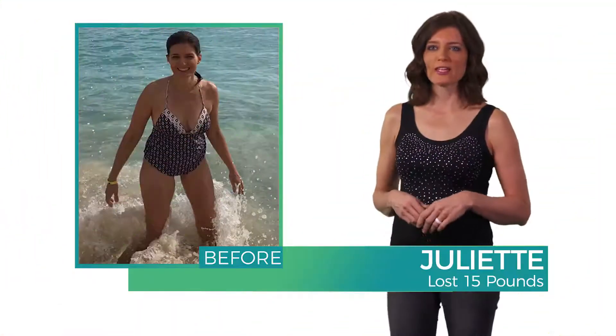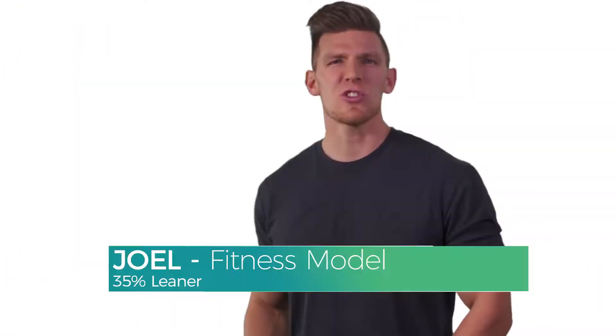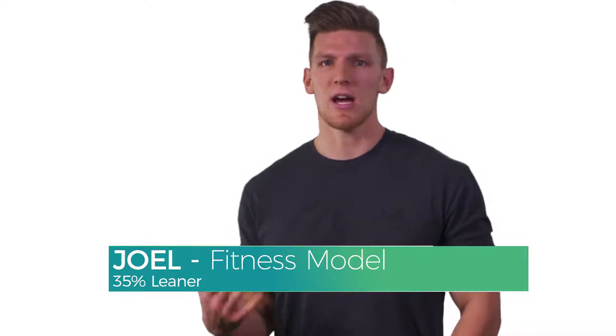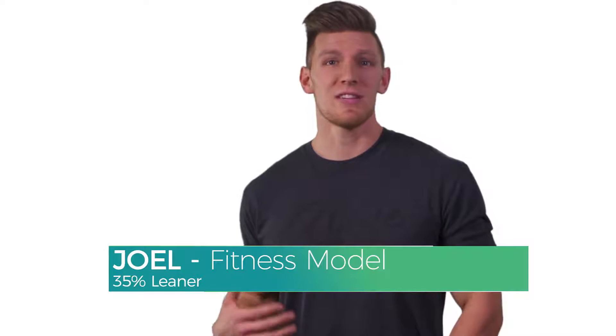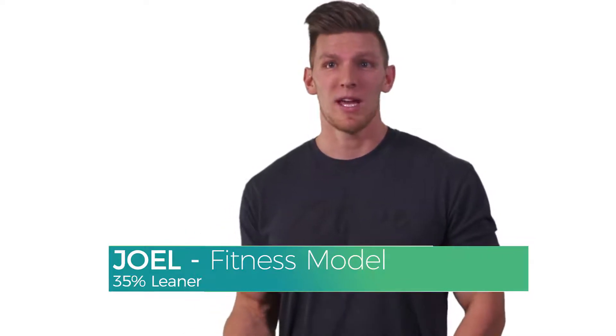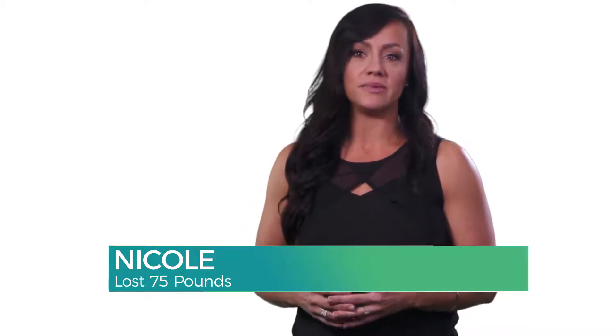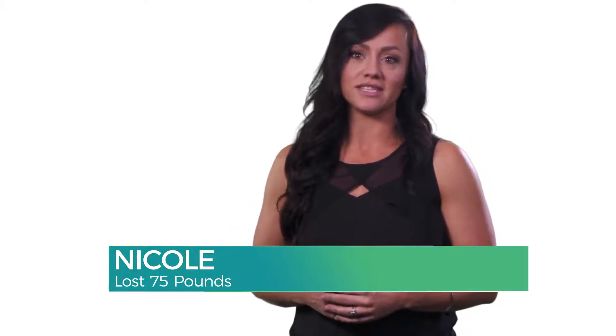Rev90 can help anyone at any age get to the weight that they want. They're just looking for that extra piece of support, that extra accountability, something to push them, and even a product to help them. We have all of that. There are people waiting to be inspired by your decision to start today.